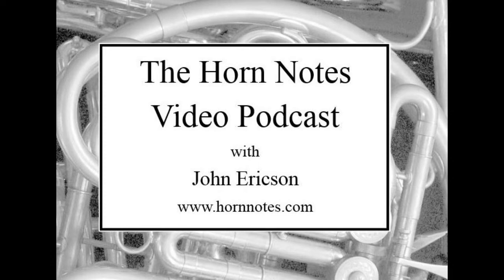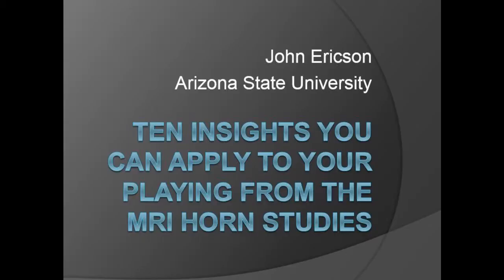This past January, I gave a presentation at the Southwest Horn Workshop on this topic. The presentation was titled '10 Insights You Can Apply to Your Playing from the MRI Horn Studies.' It was driven partially by the fact that a lot of people don't really see the value — what's in it for me? There are these interesting studies, they can see some stuff about tonguing or whatever, but what's in it for me. I wanted to present it in a way that people could apply some of those things to their own actual playing.